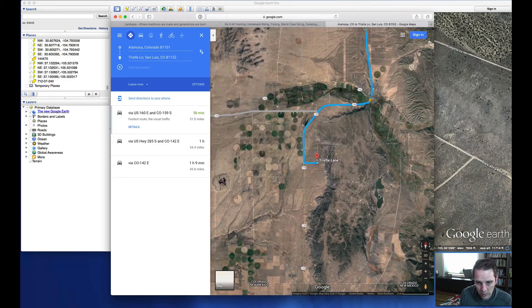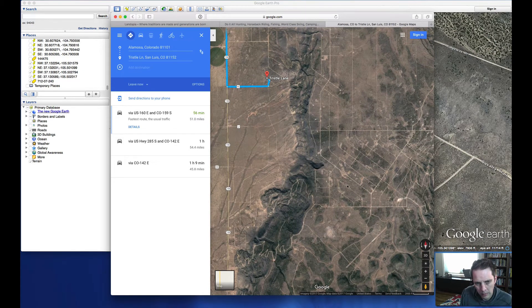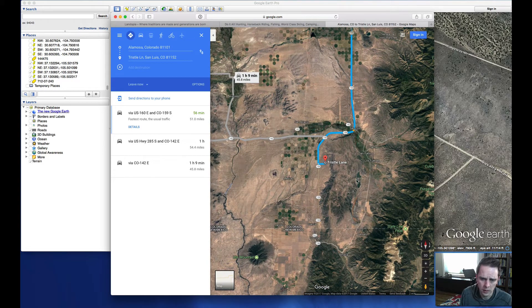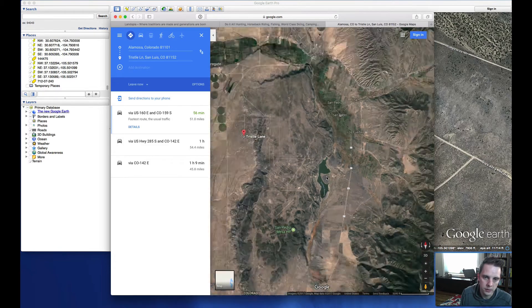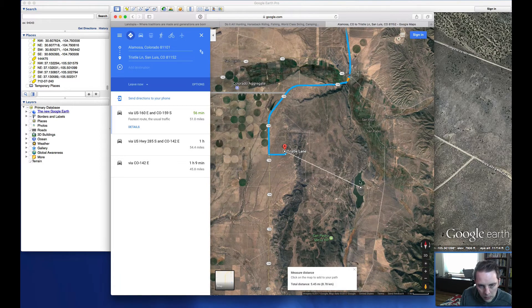We were talking about the Sanchez Reservoir before — you can see it here, over this mountain range. Actually accessing that reservoir, I think there's a way to navigate through over the mountain, but depending on weather, that may not be feasible. You can also access it from the east coming in on County Road 21. That distance is really only about five and a half miles approximately as the crow flies. Colorado Springs is 165 miles away and Denver is about 235.